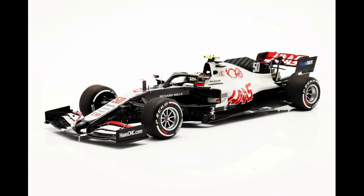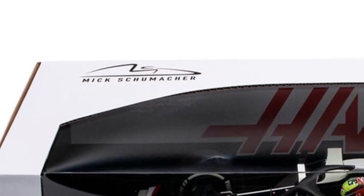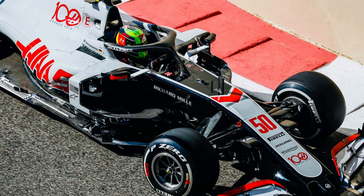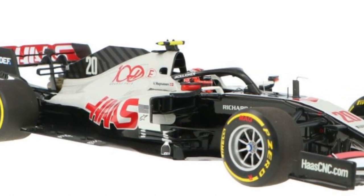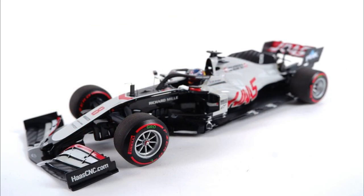This model car is the first time any model maker has produced a 1:18 Haas car. Minichamps are the ones to take a punt at it, and that's not much of a surprise. They own the official Mick Schumacher license, and when Mick made his official F1 weekend debut with Haas in free practice one at the 2020 Abu Dhabi Grand Prix, it was predictable a 1:18 version would be made. It's then logical Minichamps would use the same molds for the Magnussen and Grosjean cars, certainly as they both had their last Grand Prix in that same car.